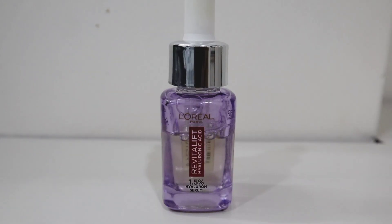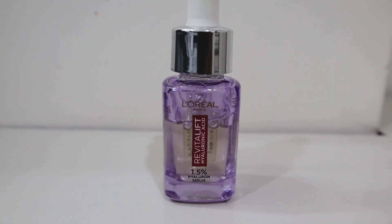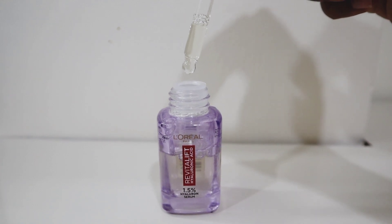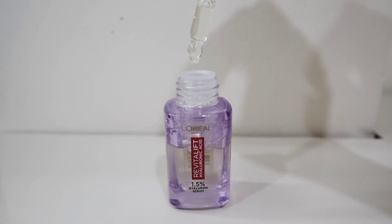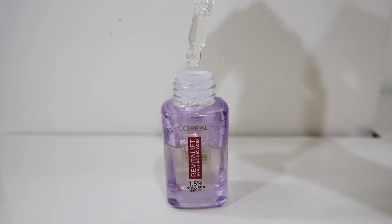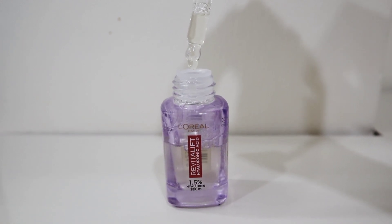Now let's talk about the packaging. It is a very sleek, transparent bottle — travel friendly — and you get a dropper which makes it very easy to use. This is a very lightweight serum which has 50 times smaller micro hyaluronic acid for deeper penetration. It intensely hydrates, smooths, and replumps skin to reduce fine lines by up to 60%.